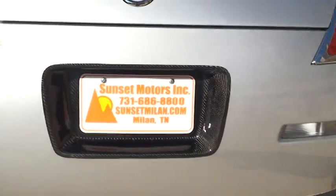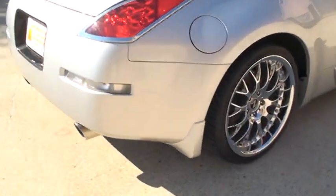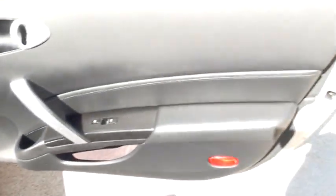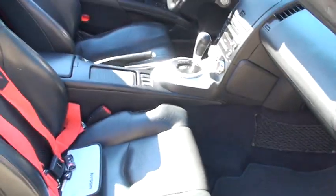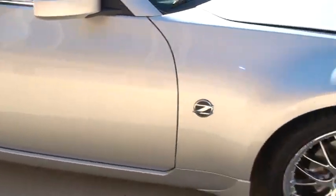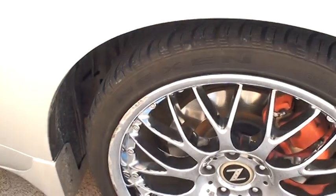Got some decent storage. Got the carbon fiber license plate holder. Dual exhaust. Paint's in good shape. That's probably the worst wheel there — you can see the rash on it.